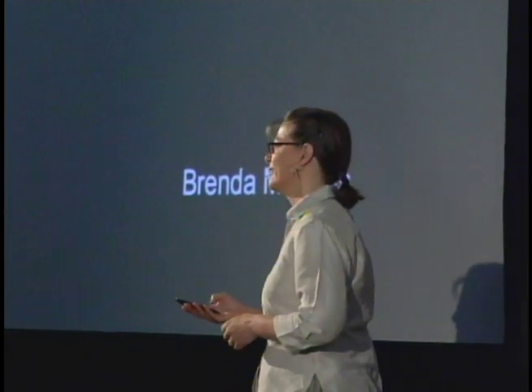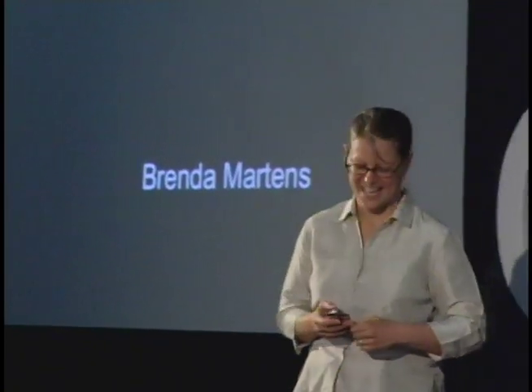And then I'm going to talk about some of the things that we can change in order to address that.